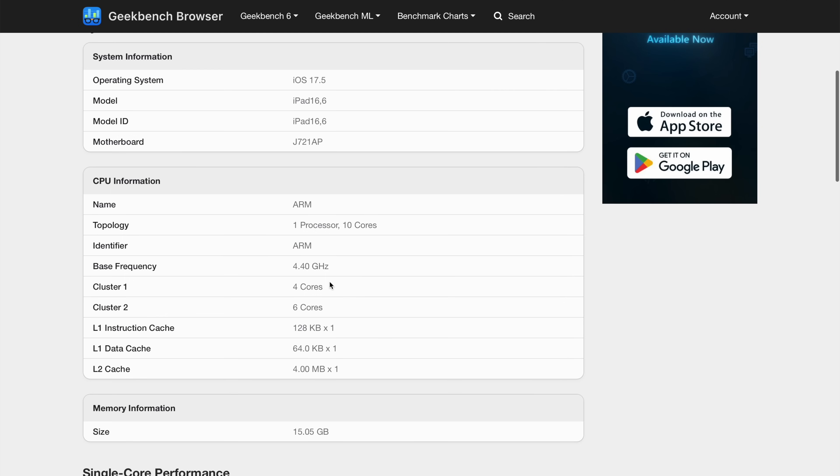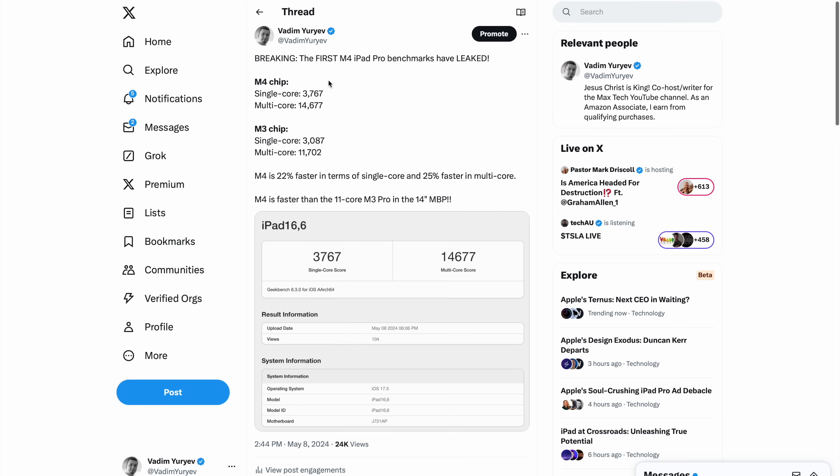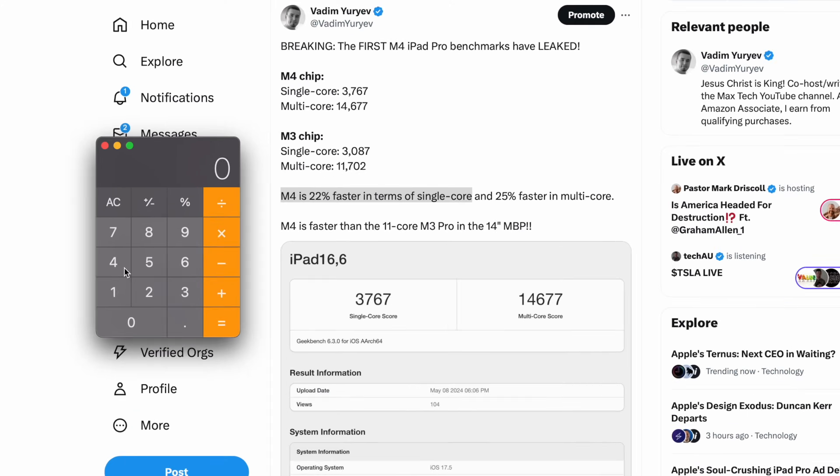How does it do it? It's clocked at around 4.4 GHz — the previous M3s were at 4.1 GHz. How exactly does it compare to the M3 chip? The M3 scored about 3,087, so the new M4 is 22% faster in terms of single-core. That right there is a huge IPC improvement.